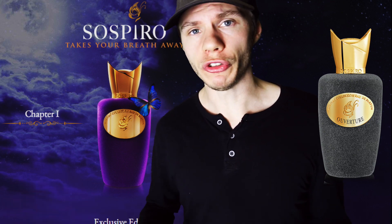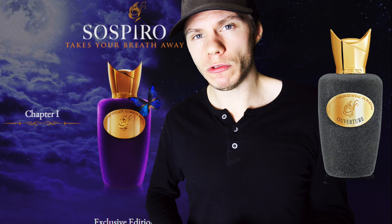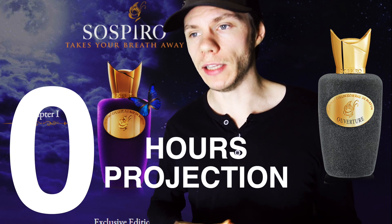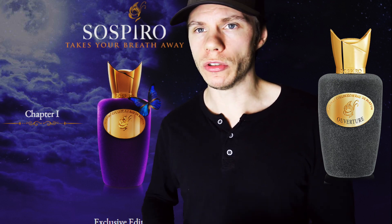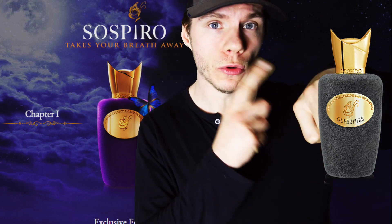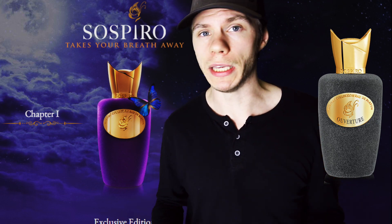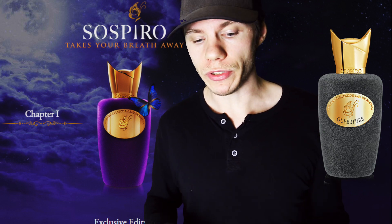Then it goes back to smelling of cotton wool and just disappears. The performance is pretty tragic. If I was being super generous I would say five hours longevity, zero projection. What I mean by zero projection is it's literally a skin scent from the moment you spray it — maybe 20 minutes of a soft projection. I literally had to put my nose to my hand to smell anything. It's completely flat on my skin. You might have better luck — maybe it's personal skin chemistry — but this thing just does not project on me at all, and that's with a generous amount of sprays.